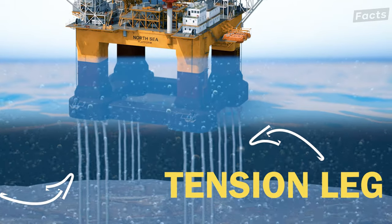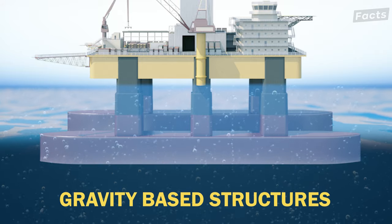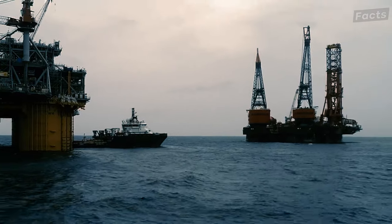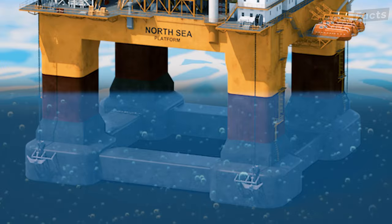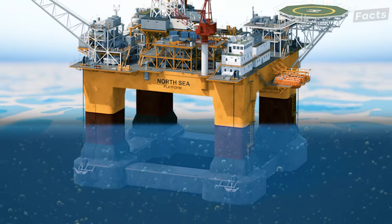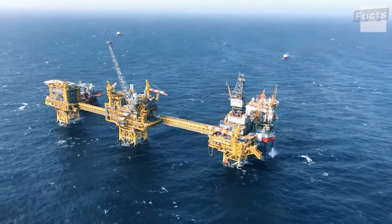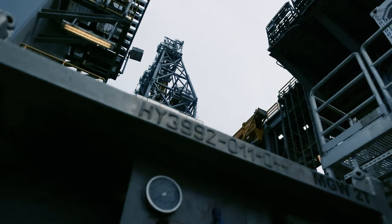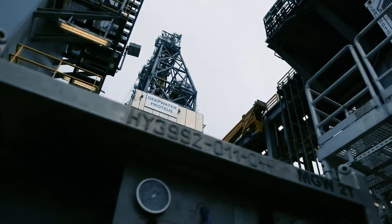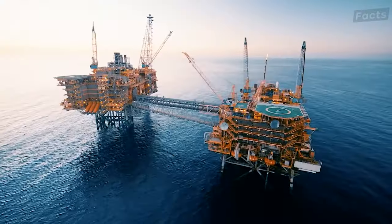On the other hand, concrete gravity-based structures are the heavyweight champions, sitting on the ocean floor like the Hulk, keeping everything in check. They are essentially support structures held in place by gravity, most notably offshore oil platforms. These structures are often constructed in inlets due to their protected area and sufficient depth. The structure is constructed with steel-reinforced concrete into tanks or cells, some of which are used to control the buoyancy.